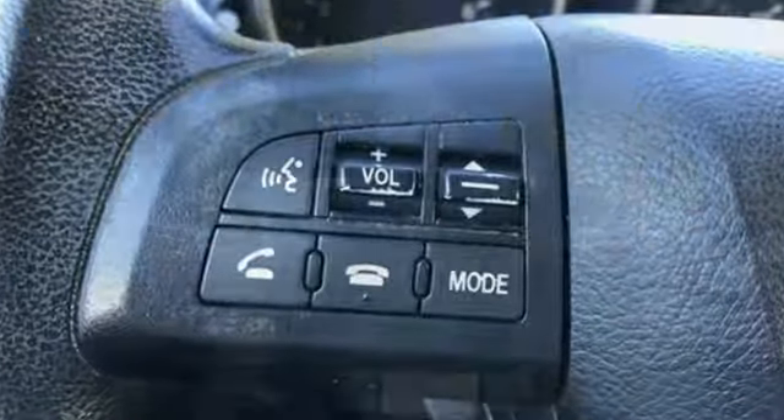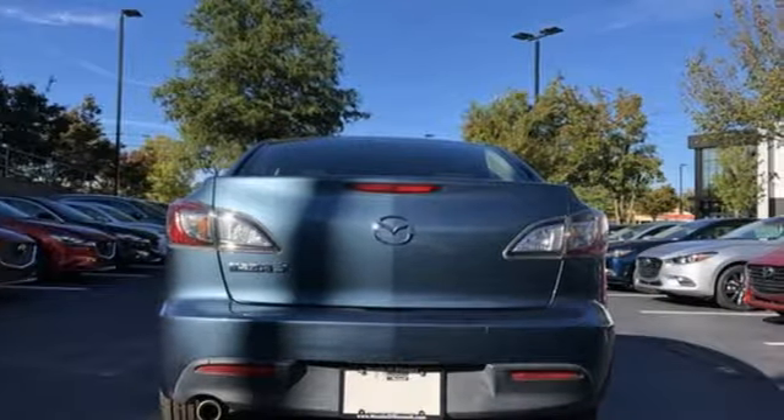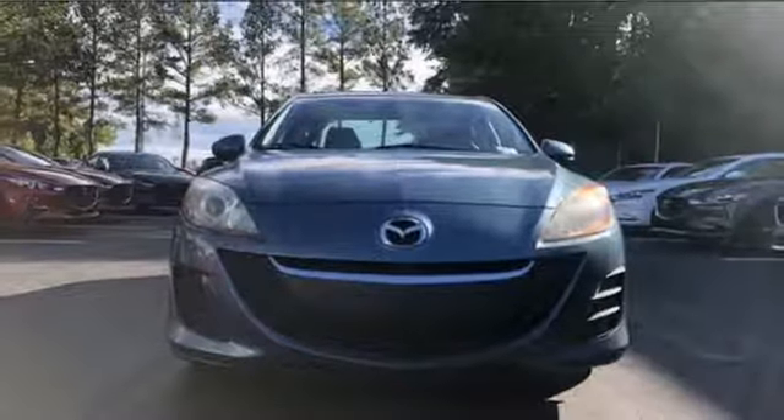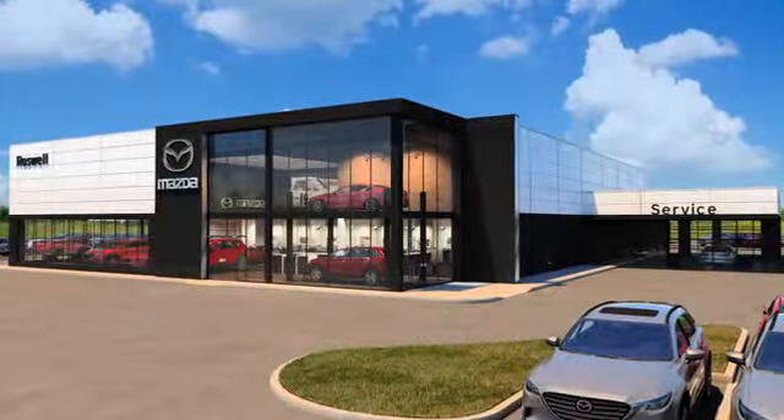For all the things that drive you, there's Mazda. They say a journey begins with one step. In this case, it begins with a test drive. Start your next adventure today. For your cure for the common commute, visit today.